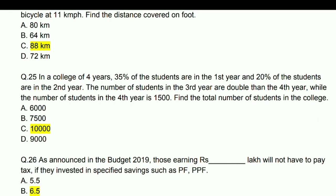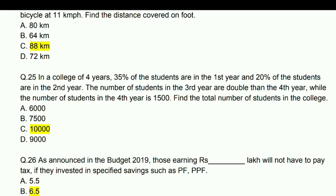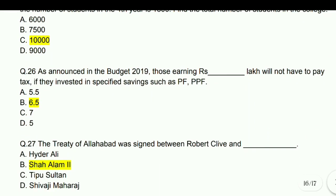In a college of 4 years, 35% of students are in 1st year and 20% in 2nd year. The number of students in 3rd year are double those in 4th year, while the number of students in 4th year is 1,500. Find the total number of students — answer is 10,000.